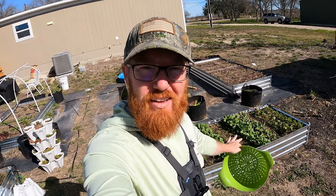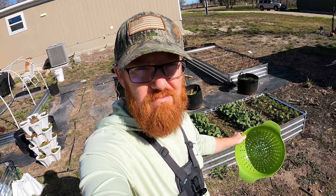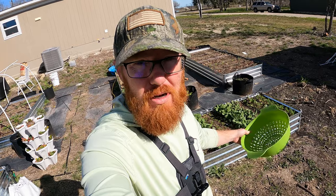Welcome back to The Daily Grind, everyone. Today is harvest day for these cherry bell radishes. It's been 46 days since I planted them, and they're like 30-day plants, but they didn't really grow much.